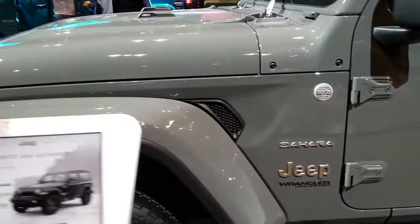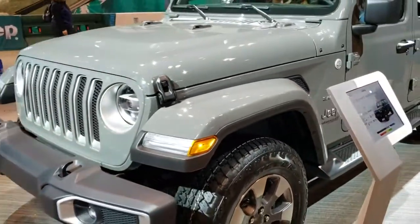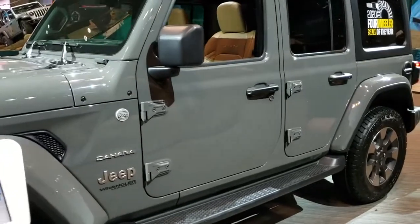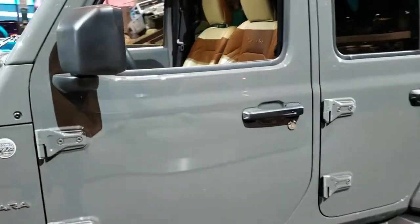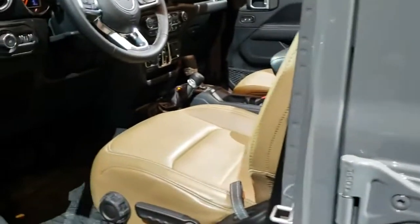I'm just going to wait my turn to get into the interior. So I'm going to pause the video, and then we're going to jump inside as soon as it frees up. All right, we're going to check out inside this North Edition Sahara here and see what it's all about.